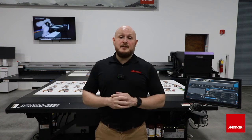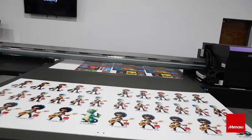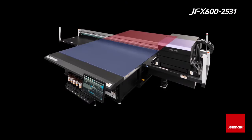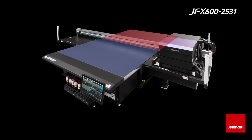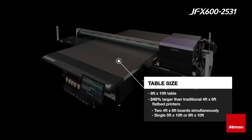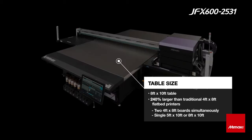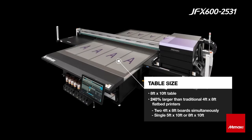The first feature that sets us apart is of course the bed size. Let's check it out. The GFX 600 2531 printer has an extra large print area of 8x10 feet, which is 240% larger than the traditional 4x8 foot flatbed. This offers increased productivity by enabling sequential printing on two 4x8 boards or one oversized graphic production of an 8x10 area.